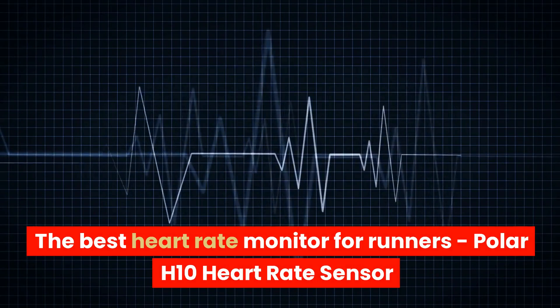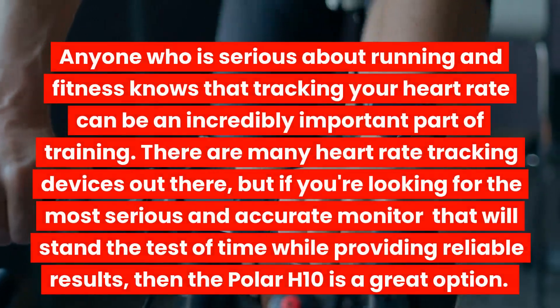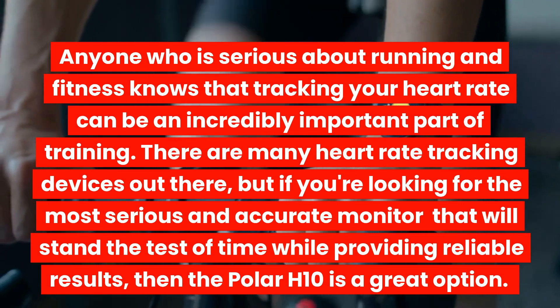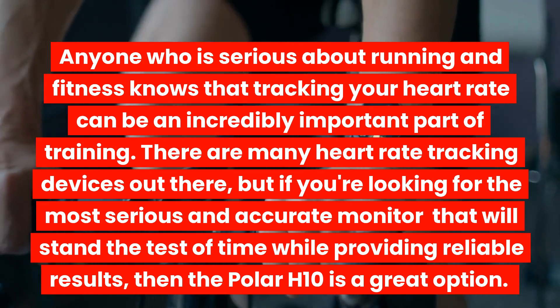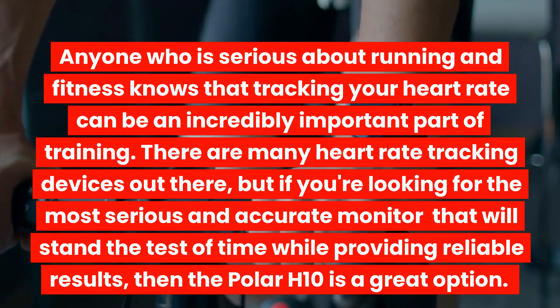The Best Heart Rate Monitor for Runners: Polar H10 Heart Rate Sensor. Anyone who is serious about running and fitness knows that tracking your heart rate can be an incredibly important part of training. There are many heart rate tracking devices out there, but if you're looking for the most serious and accurate monitor that will stand the test of time while providing reliable results, then the Polar H10 is a great option.